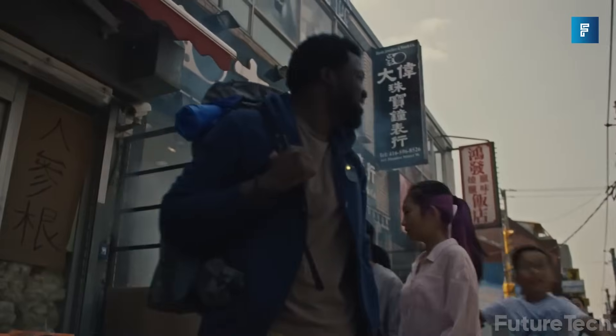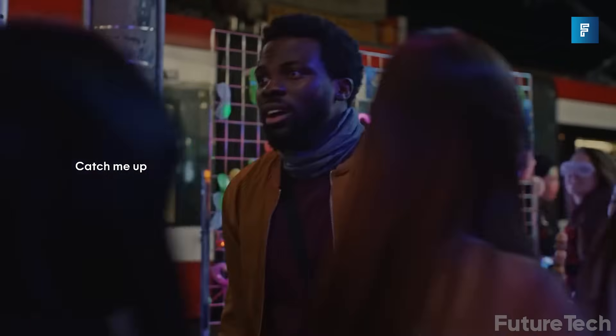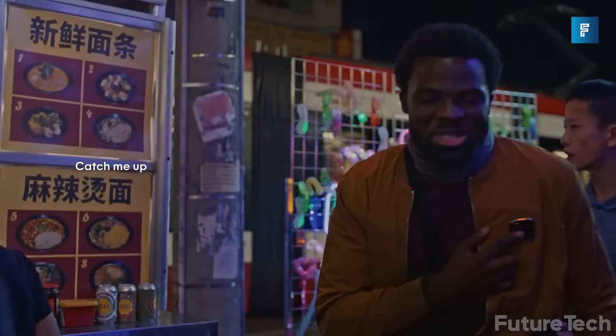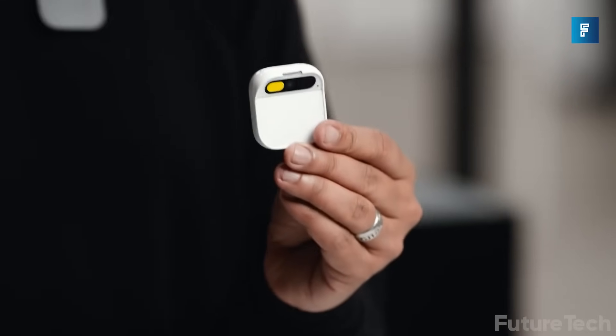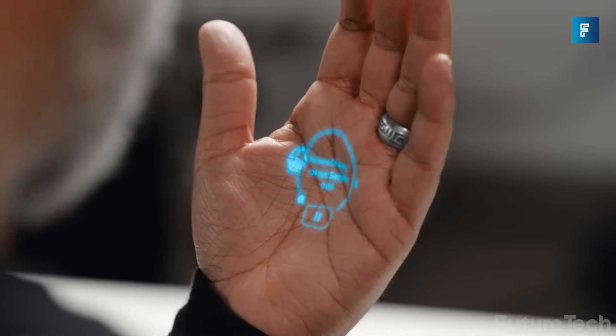Humane AI Pin. Navigating through this crazy world is complex, lonely, and dangerous. There's a pin that is your personal confidant, researcher, protector, and assistant. This is the Humane AI Pin, and it's a whole lot of amazing packed into a little wearable clip.